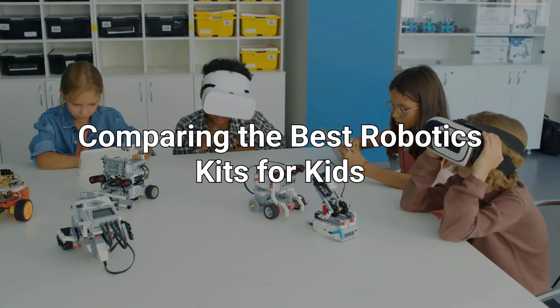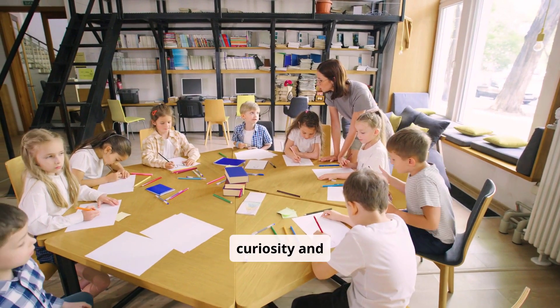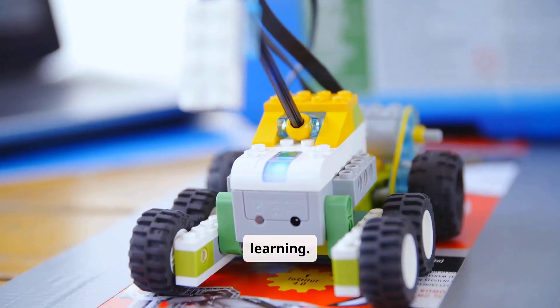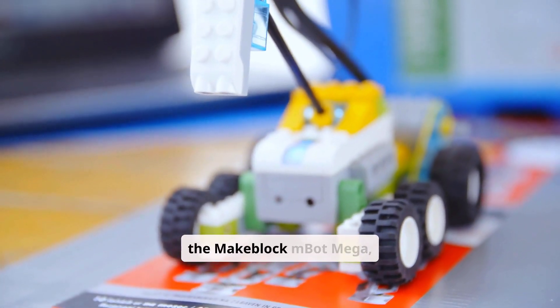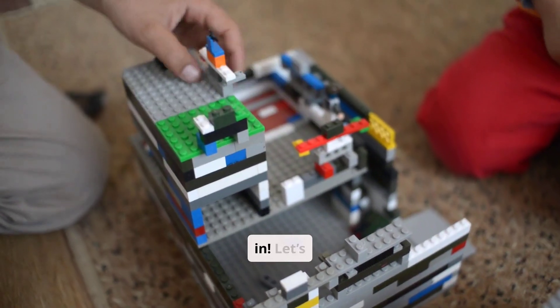Comparing the best robotics kits for kids. Looking to spark your child's curiosity and creativity? Robotics kits are the ultimate way to introduce kids to STEM learning. Today, we'll compare three amazing options: the LEGO Mindstorms Robot Inventor Kit, the MakeBlock Mbot Mega, and the RoboLink RocketSmart. Let's dive in.